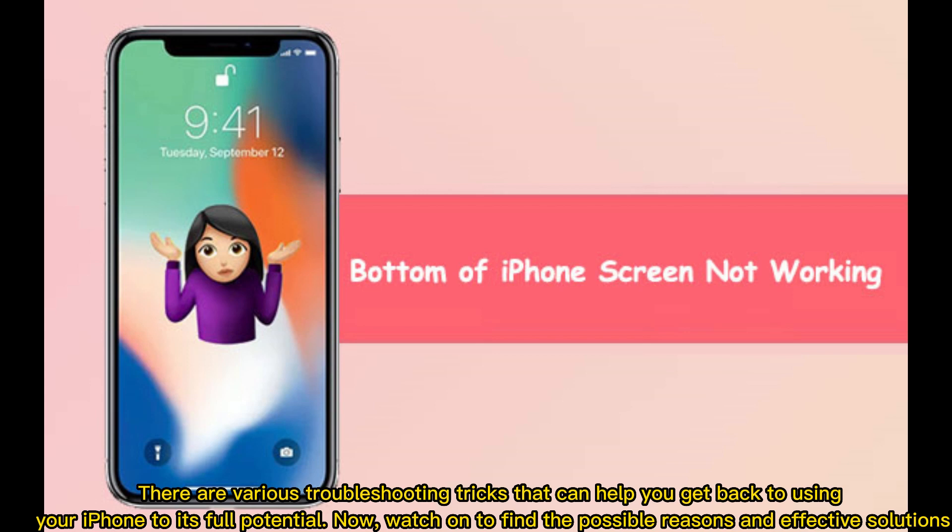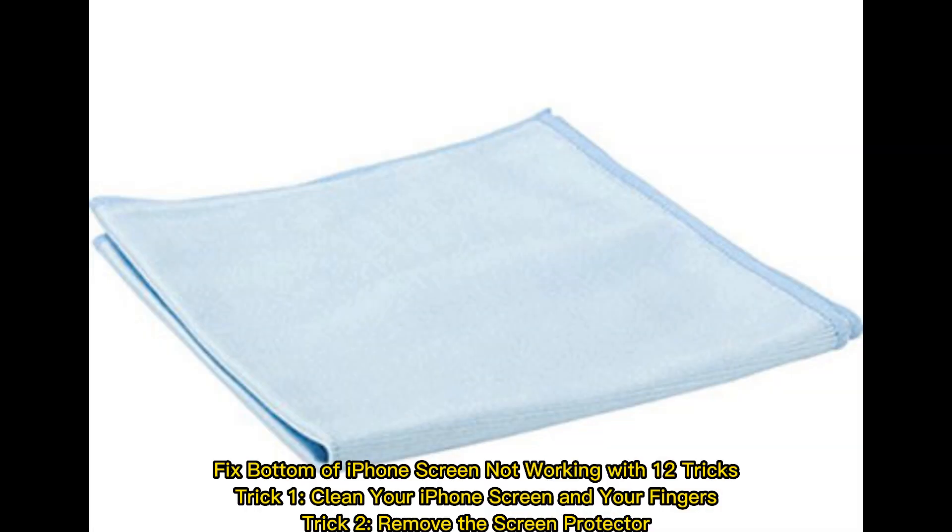There are various troubleshooting tricks that can help you get back to using your iPhone to its full potential. Watch on to find the possible reasons and effective solutions. Fix bottom of iPhone screen not working with 12 tricks.